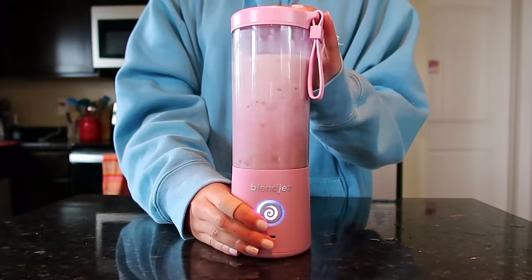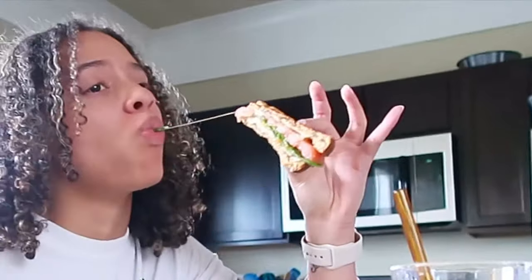Hello everyone, welcome back to another video! I literally just woke up but I thought I would do a little intro. I'm going to show you guys today just kind of what I eat in a day. I'm talking quietly because I just woke up and I don't want to wake anyone up — it's around 10:45 and I have class in about 45 minutes. We're gonna head upstairs and make some breakfast. Don't forget to subscribe to BlendJet and my channel — let's get started!